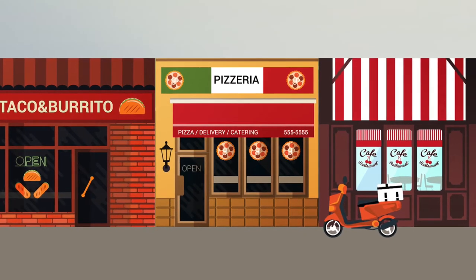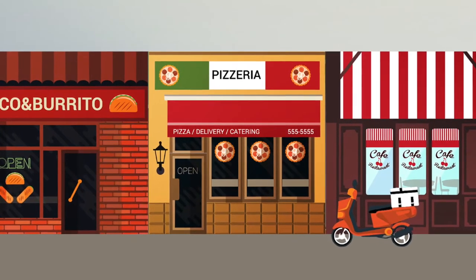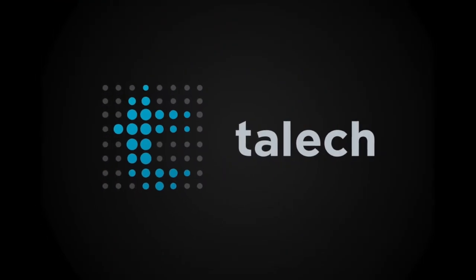As a restaurant owner, you work hard to deliver a great customer experience. Now, there's a point-of-sale system that works as hard as you do.